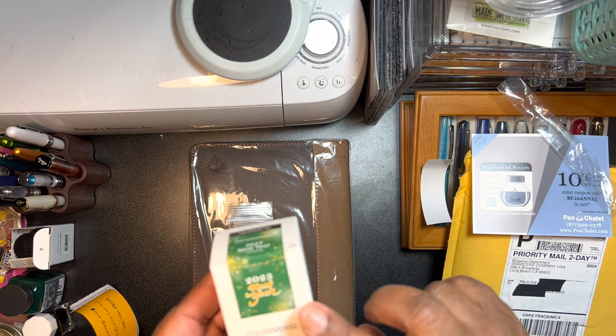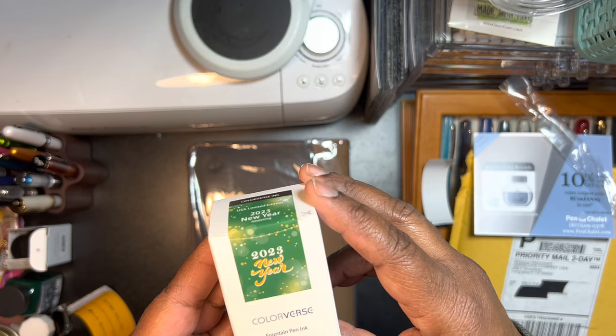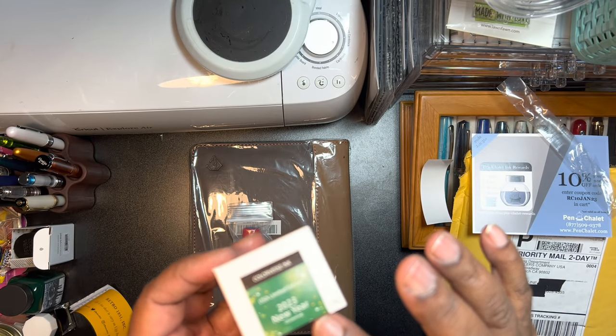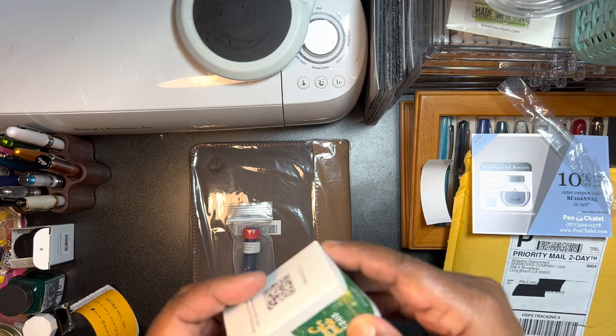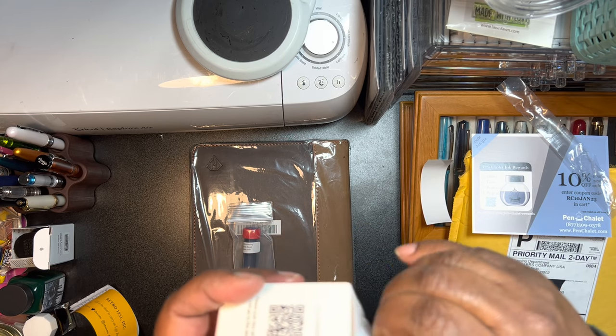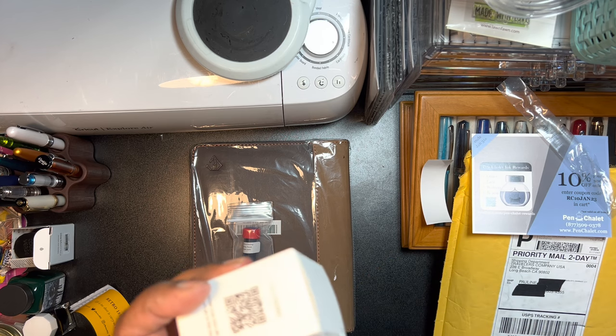I thought this was a very pretty ink. I think it was on back order and I had to wait until it came in, so I went ahead and picked this up.